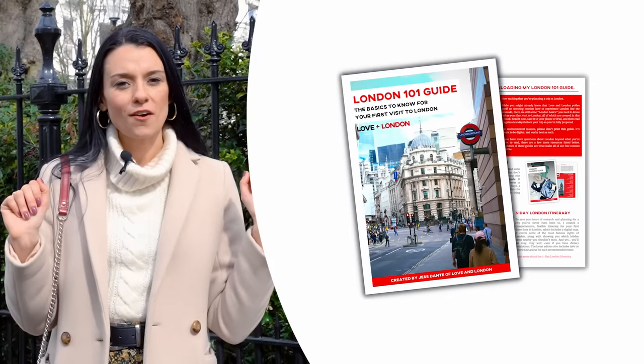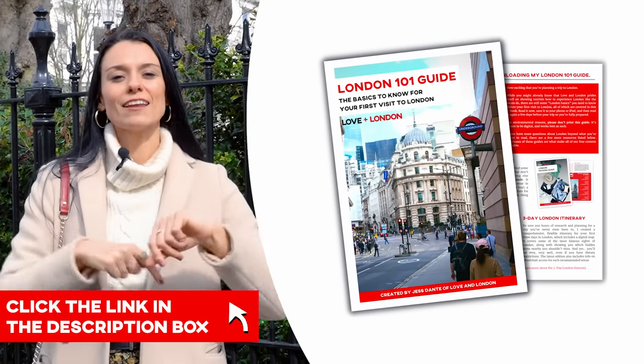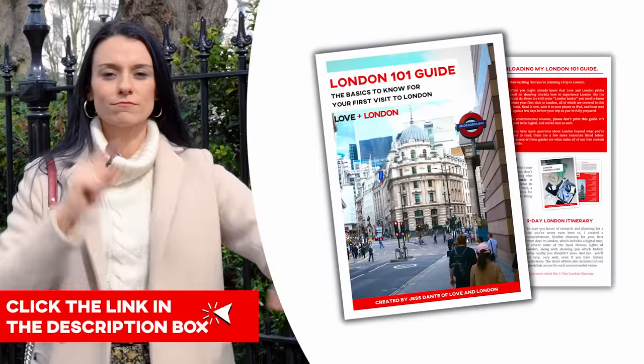By the way, if it's your first time visiting London, I have a free London 101 guide which has everything you need to know before you arrive — click the link down in the description box of the video to get that for free. Now let's go back to the top attractions on TripAdvisor.